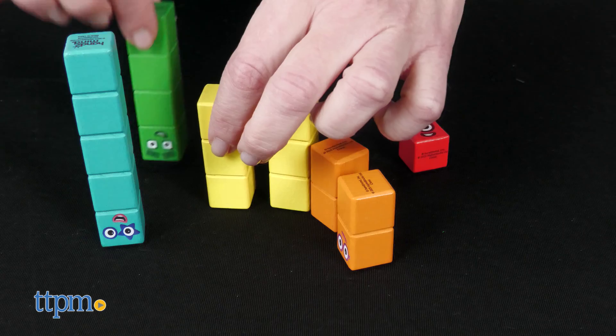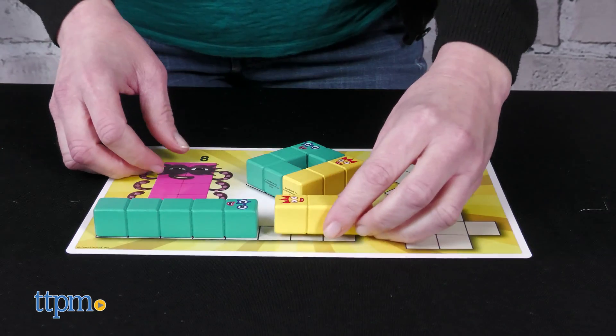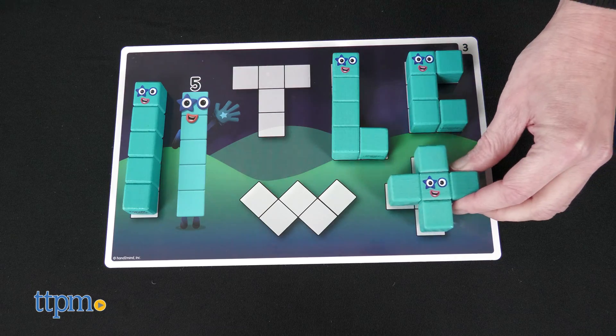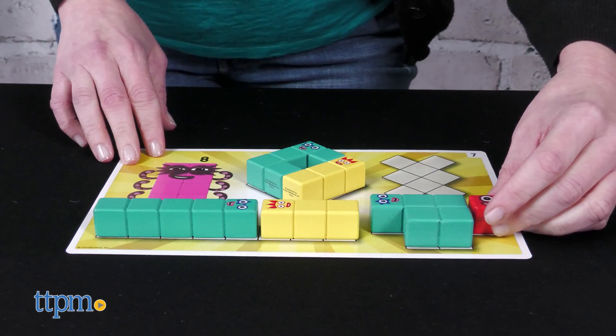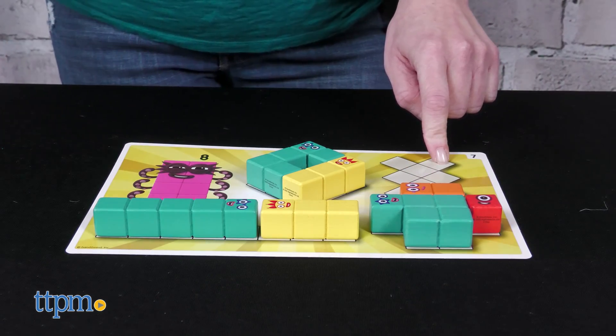Kids can stack the blocks tall or wide, or even make different 3D shapes and pictures. By playing on top of the activity cards, preschoolers will be exploring math concepts such as one-to-one correspondence, addition, composing numbers 11 to 20, skip counting, and more. These activity cards definitely require parent participation to help read the instructions and guide children through the learning play.